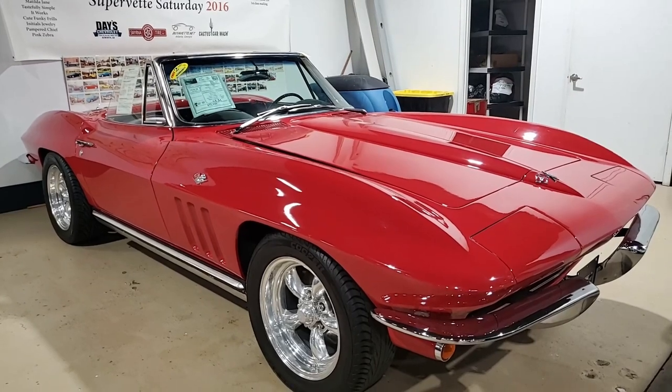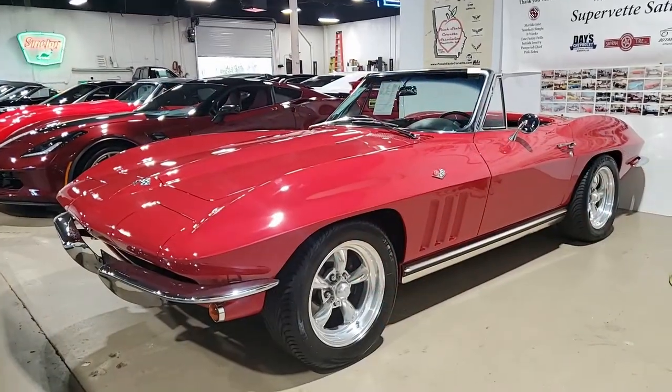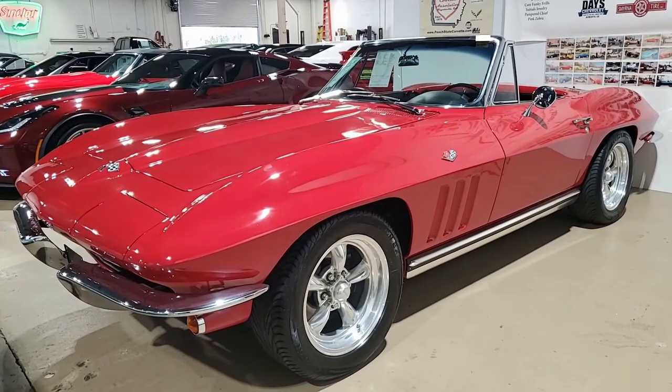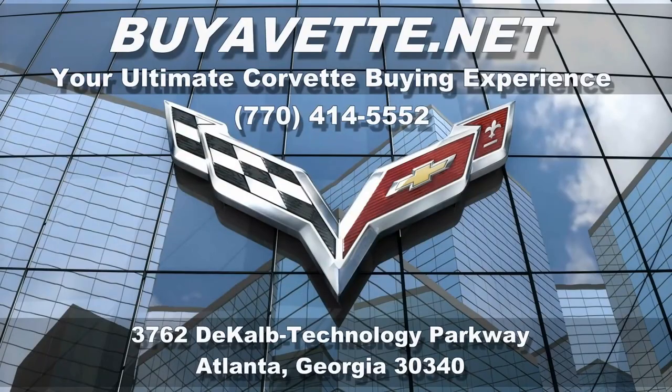Give us a call at 770-414-5552. Remember, we ship nationwide and worldwide every month. We make buying a car online something you can do with ease and more importantly with confidence. We hope to hear from you real soon — buyavet.net in Atlanta, Georgia.